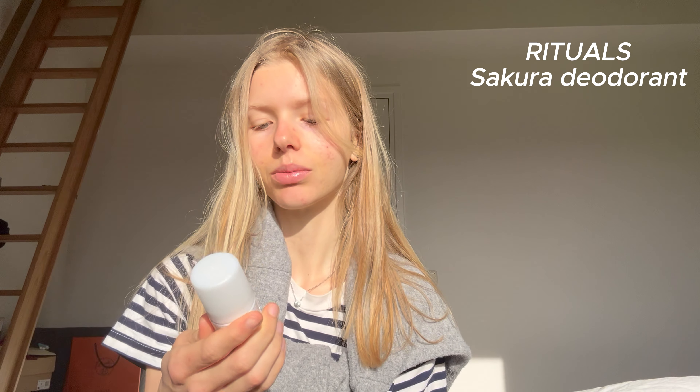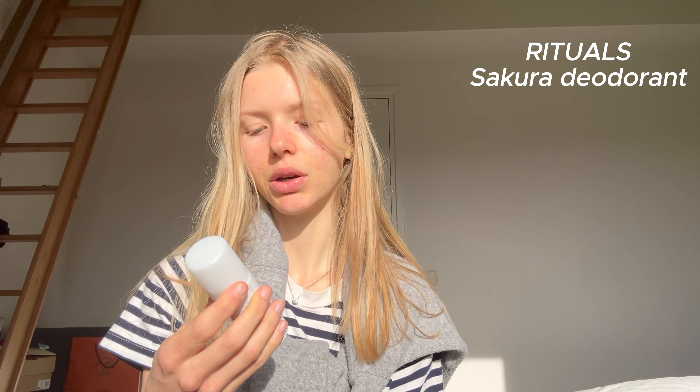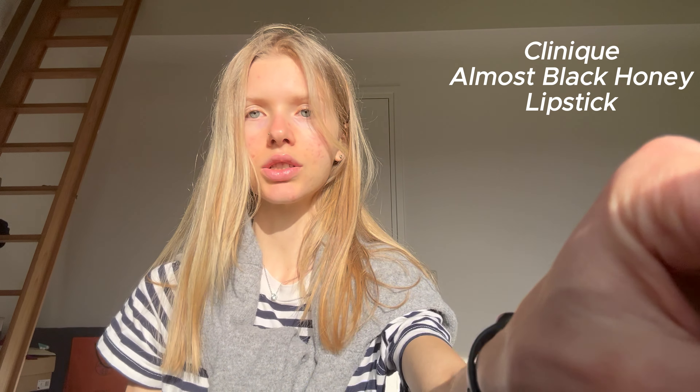I got a little deodorant by Rituals as well — I love all their products. It's the Ritual of Sakura, Rice Milk and Cherry Blossom fragrance — so so good, really refreshing. I got Clean Almost Black Honey — I love this product, I got it from my sister and I'm so thankful.